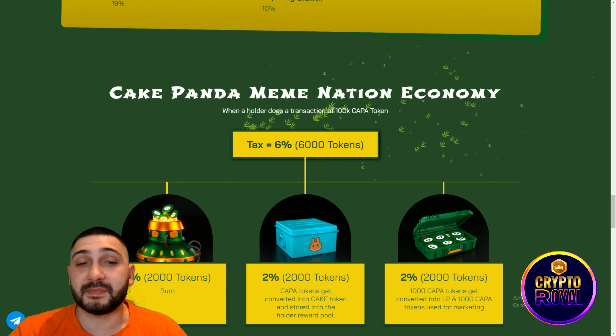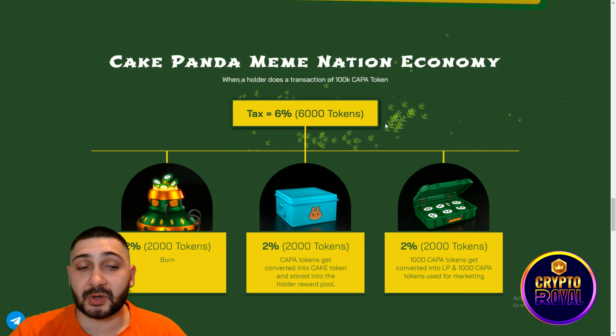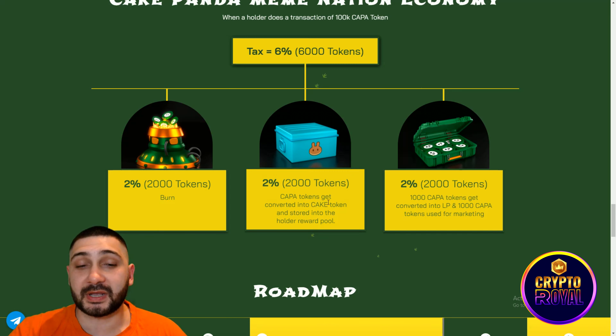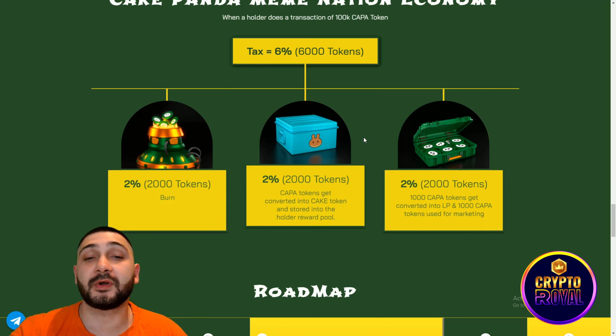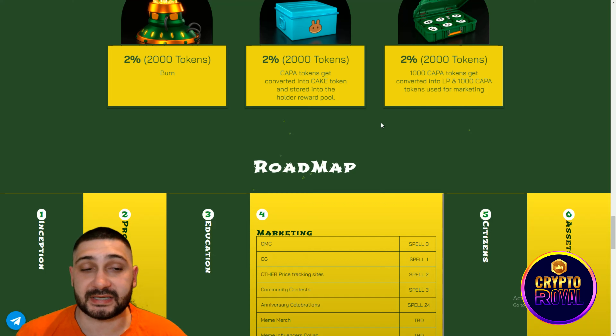Now we're coming to their Meme Nation economy. The tax is 6% — 2% will be burned, 2% will get converted into Cake tokens and stored into the holder reward pool, which means they will be one of the biggest holders of Cake tokens. The remaining 2% gets converted into the liquidity pool, and 1,000 Kappa tokens are used for marketing. Extremely good distribution of the taxes.